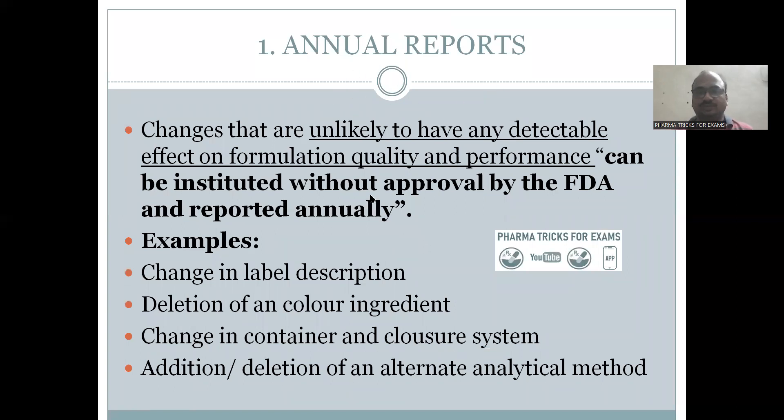Annual report changes generally do not have any effect on the quality of the product. For example: change in the label description, label design, deletion of a coloring ingredient, changes in the container, or changes in the closure system. All these types of changes can be made without prior notification, but annually you have to report them to the authorities.